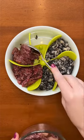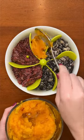Next, I'm giving them ground beef lung. This can be hard to find, but it's the best food you can feed your dog for their lung health.